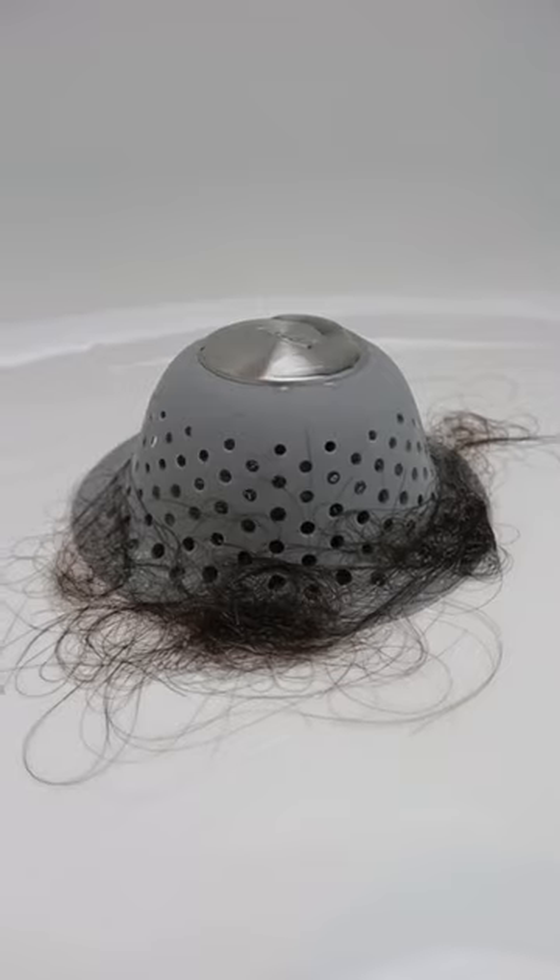This mushroom fits over every type of drain, stays put, and will catch all of your hair while still allowing water to drain.